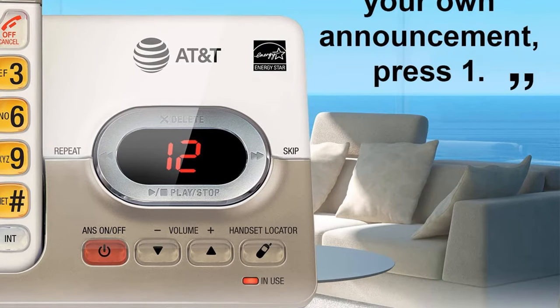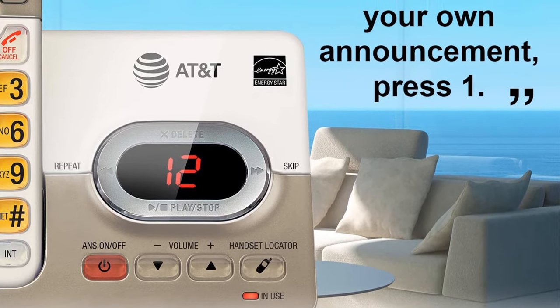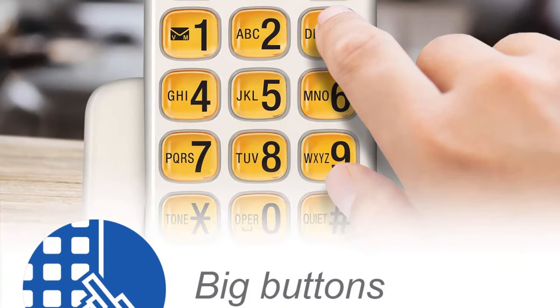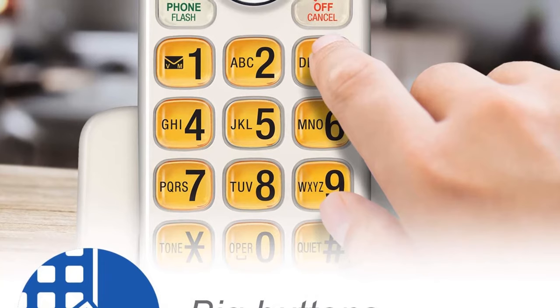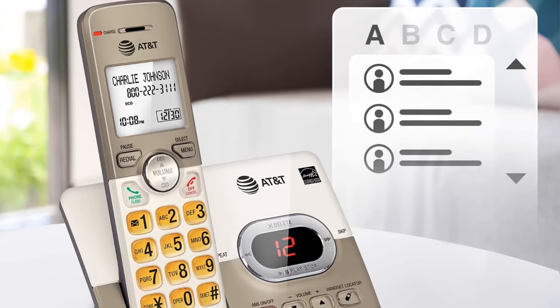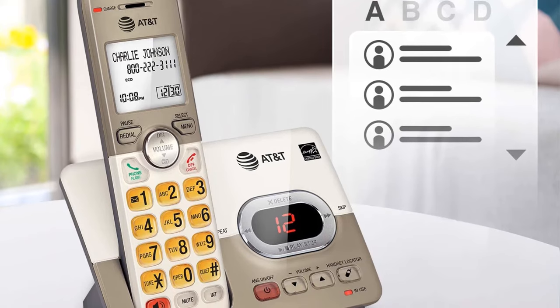The screen on the handset as well as on the base unit is LCD-based, which allows you to read caller ID information easily. The high contrast of black text on a white background allows your grandparents to read the information and call history clearly. The keypads on the handset and base unit are also backlit, with keys large enough to allow for easy dialing. There is also a provision for a larger font on the screen, especially helpful for the visually impaired. The handset can record calls for up to 4 minutes, and you can also screen any call you want.